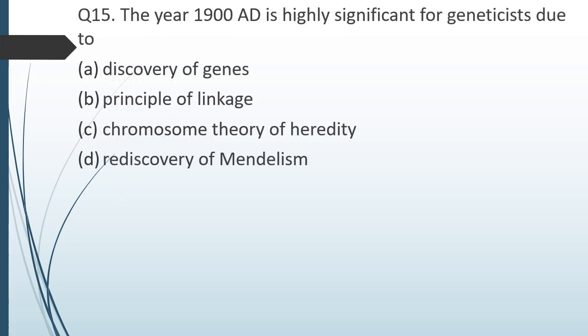Question number fifteen. The year 1900 AD is highly significant for geneticists due to: option 1 — discovery of genes; option 2 — principle of linkage; option 3 — chromosome theory of heredity; option 4 — rediscovery of Mendel's work. The correct answer is option D: the rediscovery of Mendel's laws.